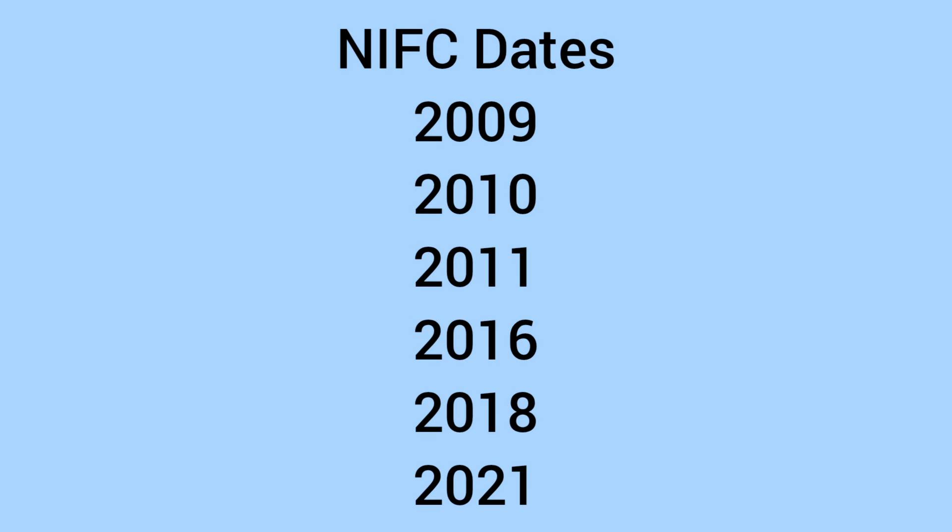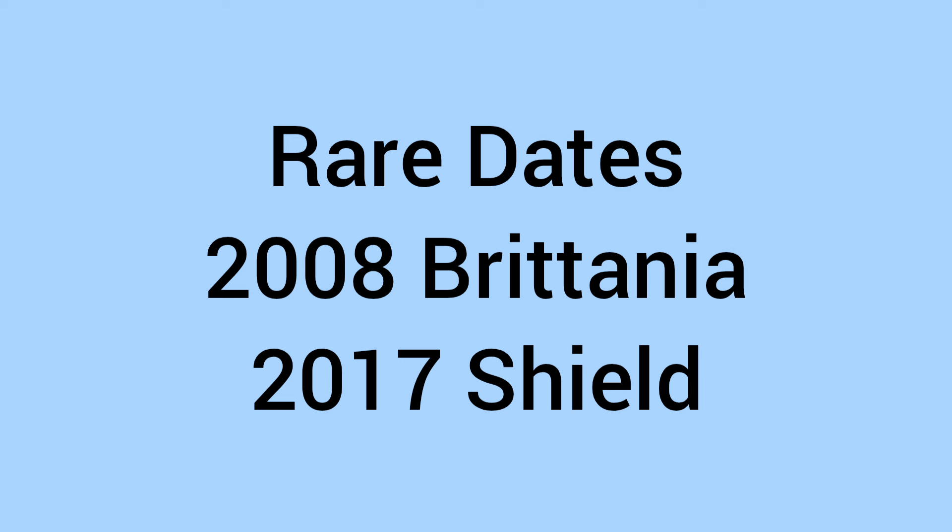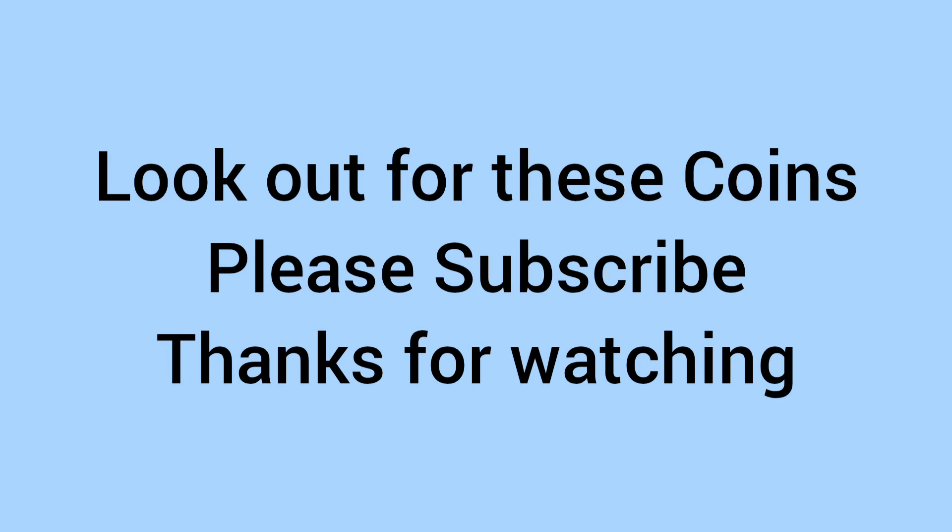So now to recap the rare dates. The NIFC dates to look for are 2009, 2010, 2011, 2016, 2018, and 2021 — issued not for circulation and worth around £40 for most of those. Also look out for the Memorial and Coronation Privy Mark designs. And finally, the rare dates actually in circulation to find are the 2008 Britannia and the 2017 Shield 50p — both the rarest of their type. So look out for these coins, please subscribe, thank you for watching, and we'll see you again soon for some more coins on Bits and Bobs.